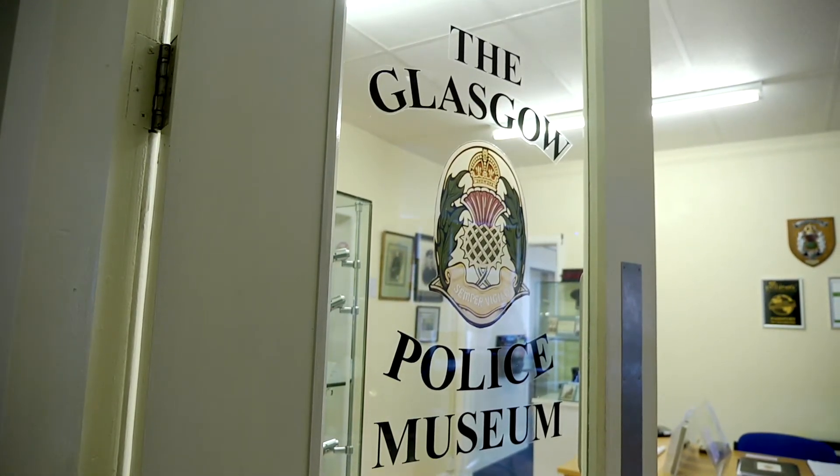Hello, welcome to the Glasgow Police Museum. I'm Alistair Dinsmore, a retired police inspector from Strathclyde Police and I'm the curator here. Today I'm going to tell you about the city of Glasgow Police and how it came to be Britain's first police force.